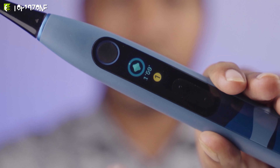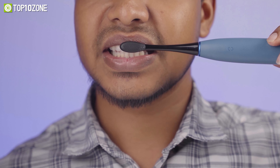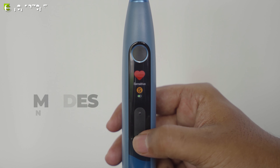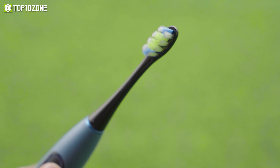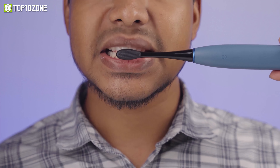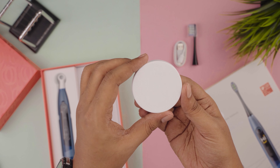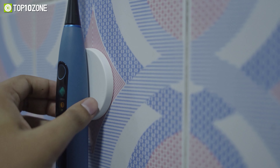Besides, you can set a 2-minute timer, and the pressure sensor will help achieve a thorough clean. Plus, it has 5 modes and 5 intensity levels for efficient brushing. Thanks to WhisperClean 2.0 tech, this electric toothbrush can achieve a noise lower than 45 decibels, giving you an ultra-quiet brushing experience. It also comes with a magnetic wall mount for added convenience and easy accessibility.